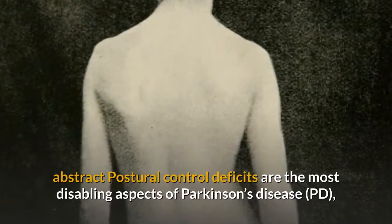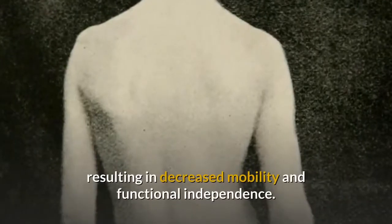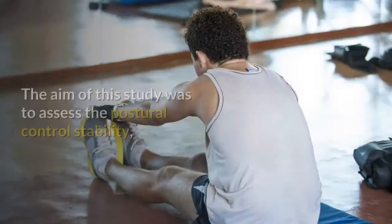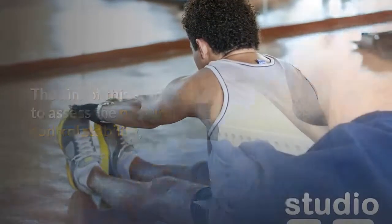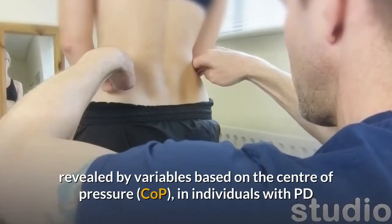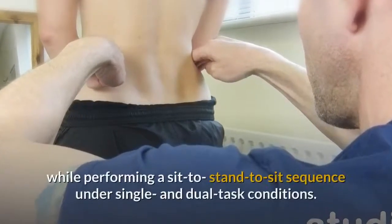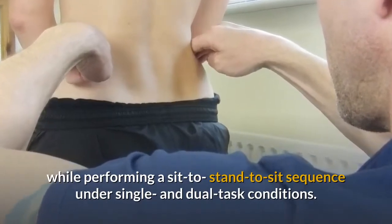Abstract: Postural control deficits are the most disabling aspects of Parkinson's disease (PD), resulting in decreased mobility and functional independence. The aim of this study was to assess the postural control stability revealed by variables based on the center of pressure in individuals with PD while performing a sit-to-stand-to-sit sequence under single and dual task conditions.